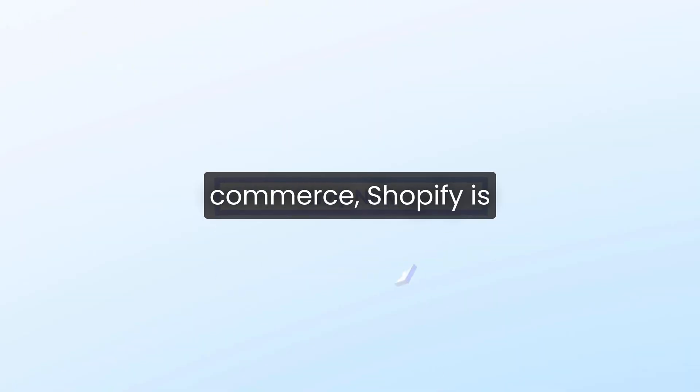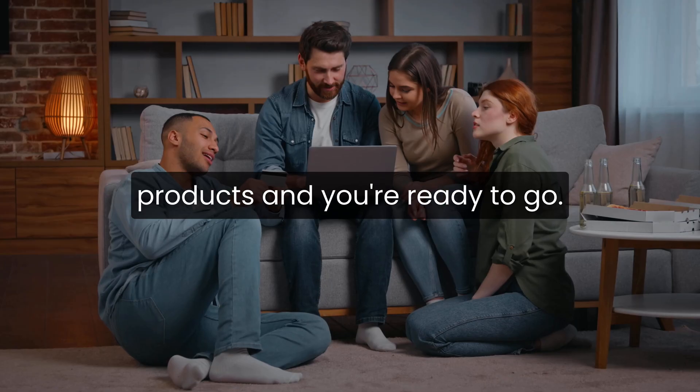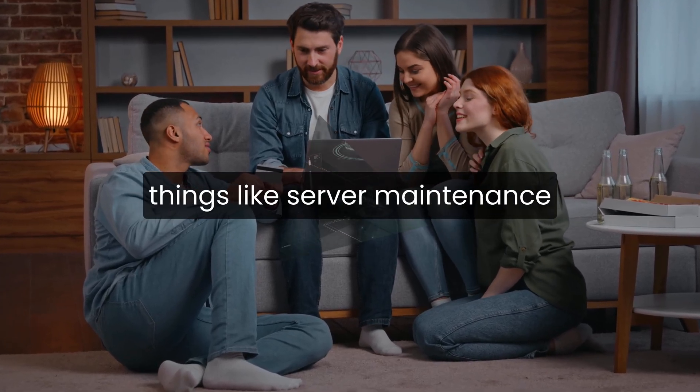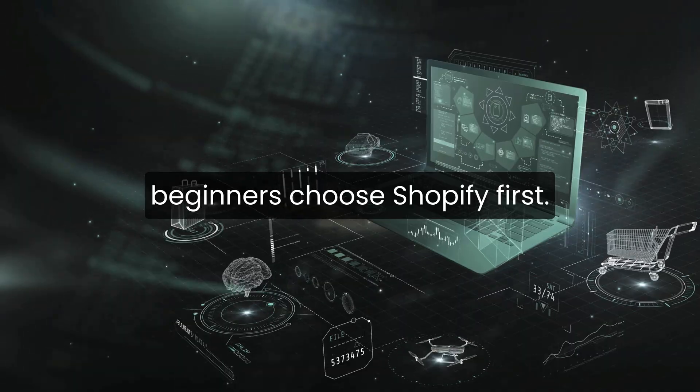If you're brand new to e-commerce, Shopify is usually the easier option. You sign up, choose a theme, add products, and you're ready to go. The dashboard is clean, the tools are built in, and you don't have to worry about things like server maintenance or software updates. That simplicity is why many beginners choose Shopify first.